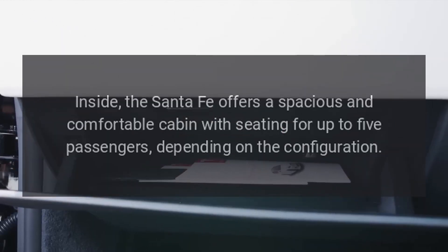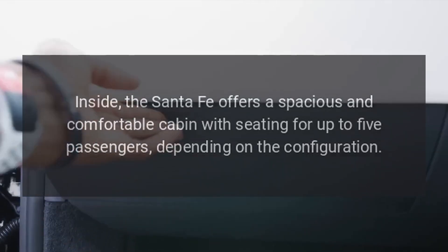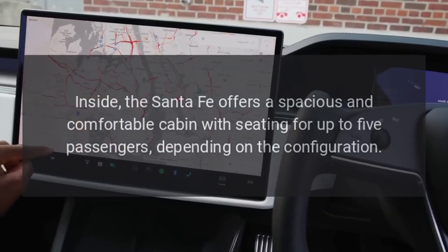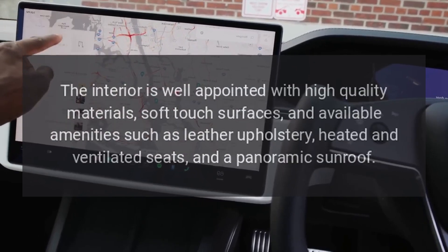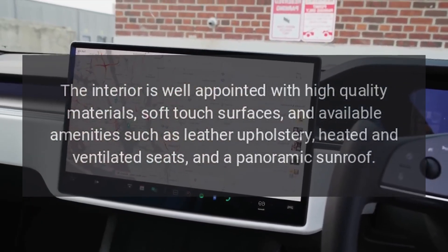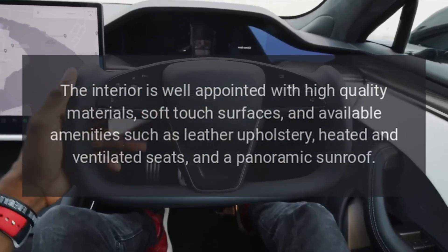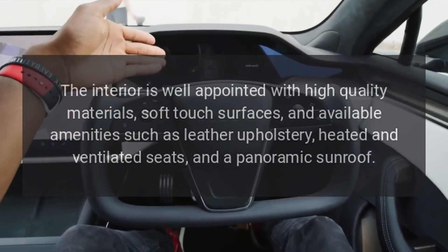Interior Comfort. Inside, the Santa Fe offers a spacious and comfortable cabin with seating for up to five passengers, depending on the configuration. The interior is well-appointed with high-quality materials, soft-touch surfaces, and available amenities such as leather upholstery, heated and ventilated seats, and a panoramic sunroof.